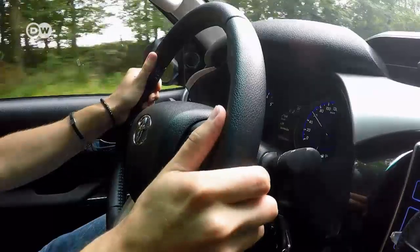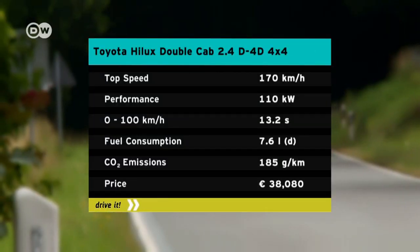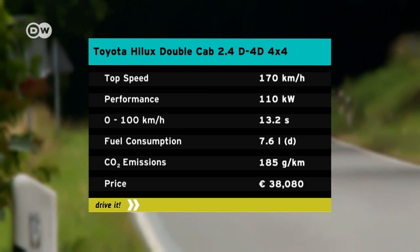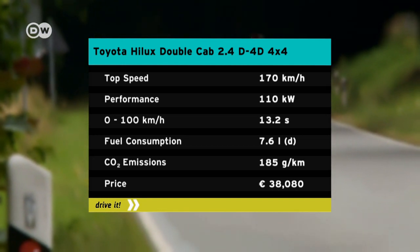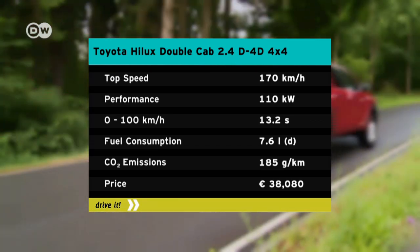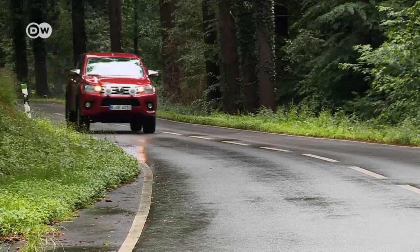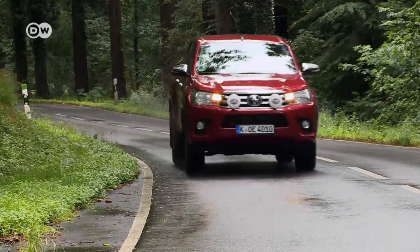Car tester Emanuel says the Toyota Hilux has a long tradition. It's been in production since 1968 and is now in its eighth generation, with over 18 million units sold since it was first introduced. But unlike the Dodge Ram, the Hilux isn't available with a roaring V8 to suit its look. Our test car has a 2.4-liter diesel engine with 110 kilowatts of power. It goes from zero to 100 kilometers per hour in 13 seconds and has a top speed of 170.